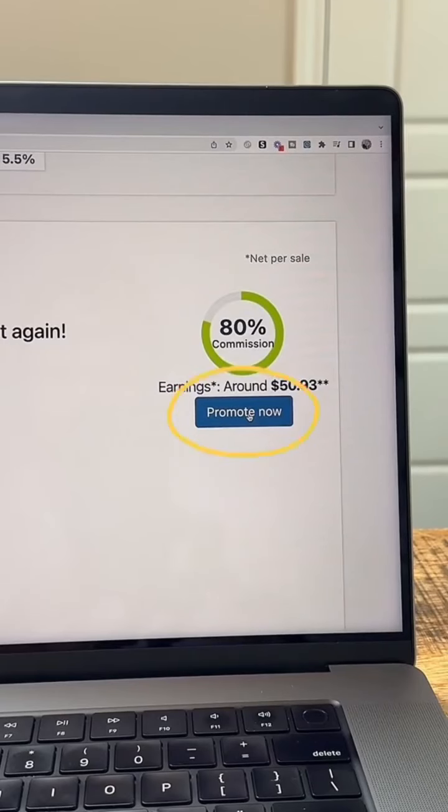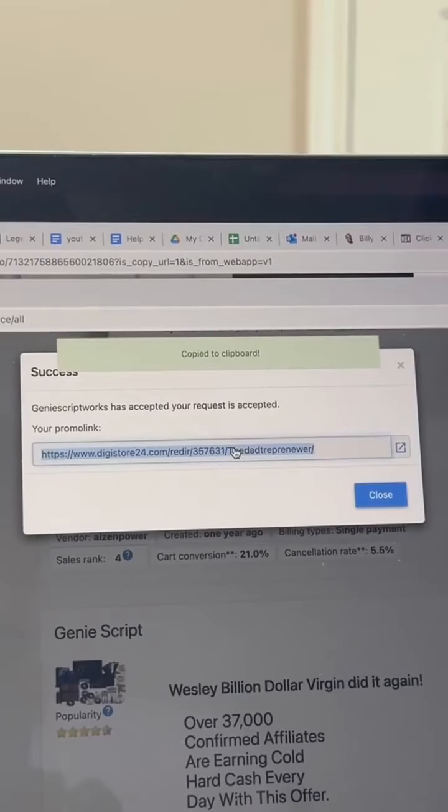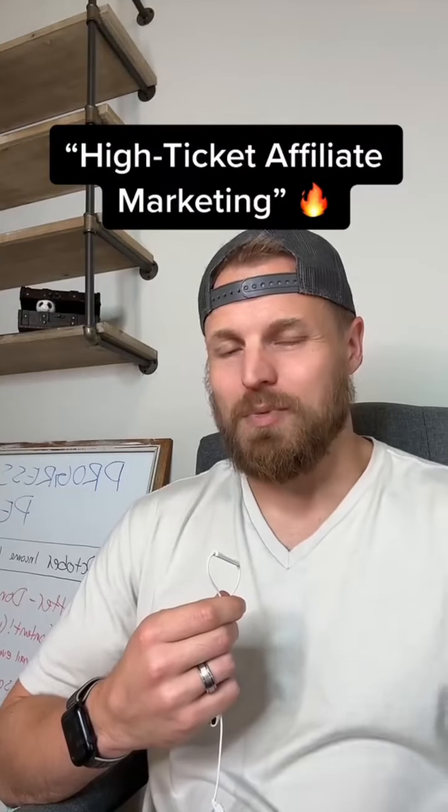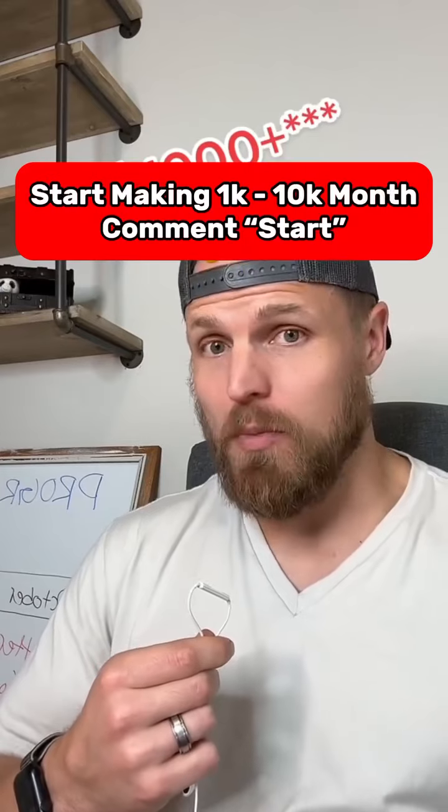Once you have the right offer, click the blue Promote Now button. You'll get a special link that looks like this to promote that product, so when somebody buys that product through your link, you get paid a commission. My personal favorite way to do this is with high ticket affiliate marketing, where you're making $1,000 or more per sale.